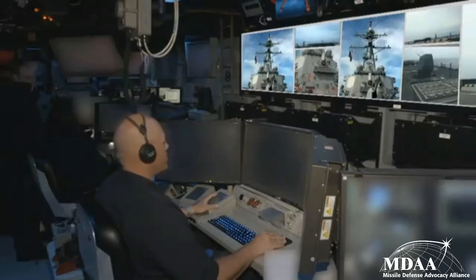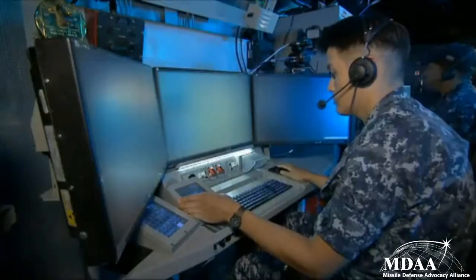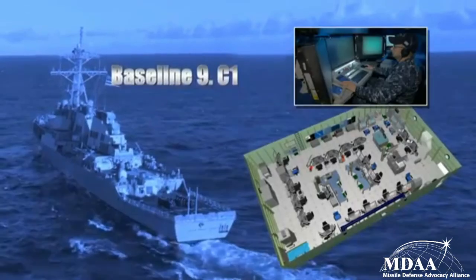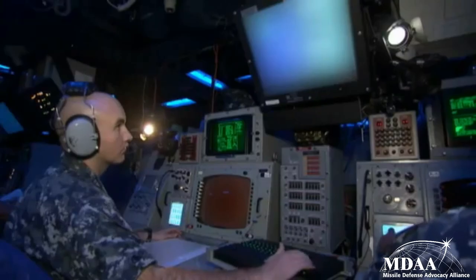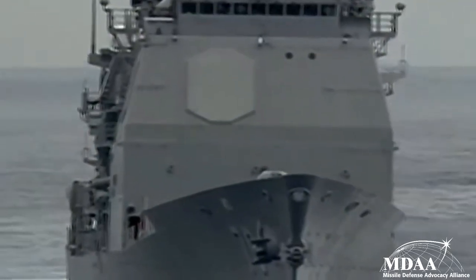Aegis BMD 5.0 is the last major software upgrade and increases the sea-based BMD force structure. The capability of Aegis BMD 5.0 was improved significantly by software upgrade Baseline 9, which integrates Aegis BMD vessels with other missile defense sensors and systems, and allows them to engage cruise and ballistic missile threats simultaneously.